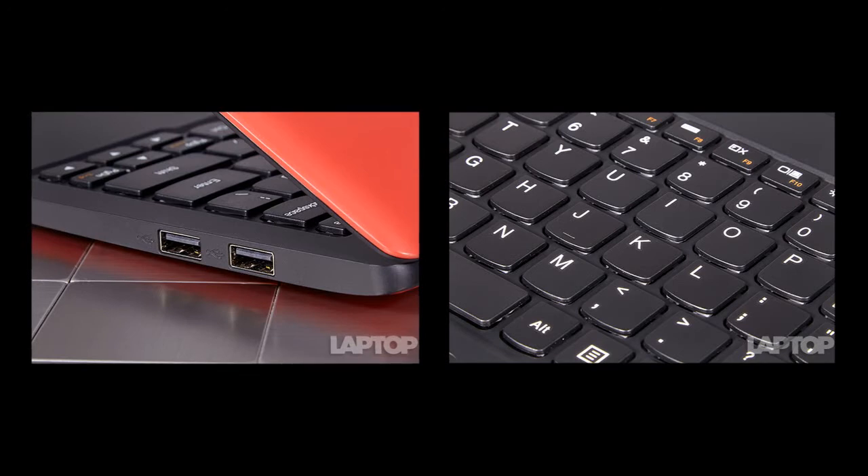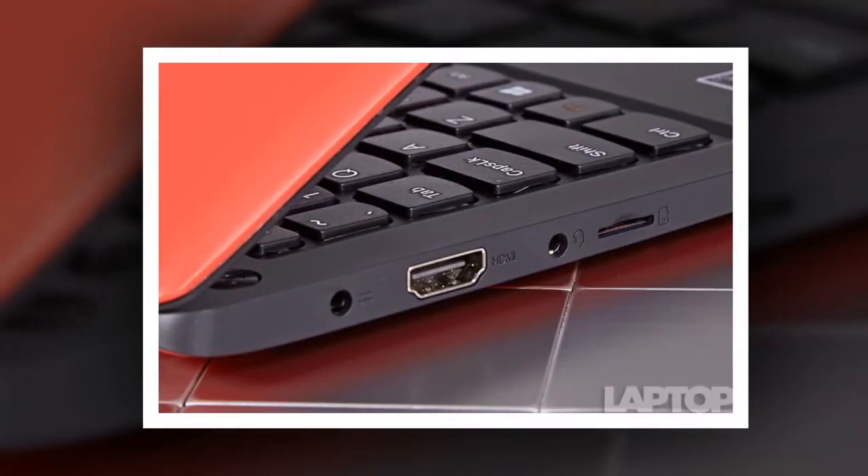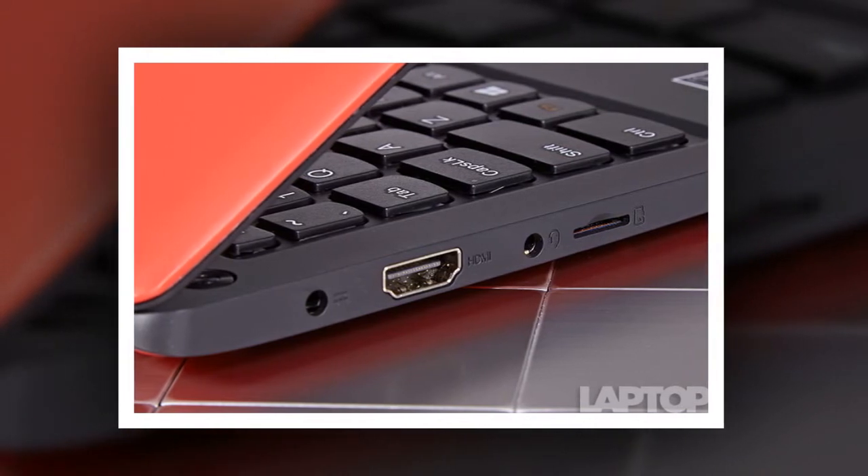The X205 took a similar 21 minutes and 36 seconds, but the CloudBook 11, which is slower on other benchmarks, finished in just 11 minutes and 54 seconds.